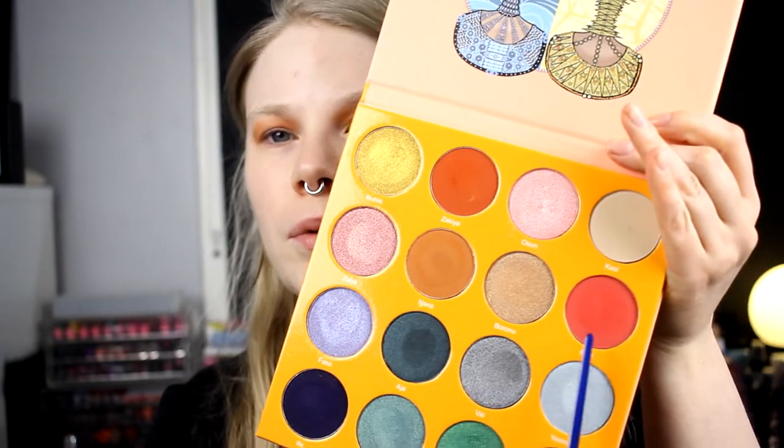I will start with Nana and put it in my crease. I don't know if I have used this shade — maybe once or twice. I really love to watch palette bingos because it's fun to see people have to figure out things with colors that they maybe wouldn't have picked. I think that is pretty fun.